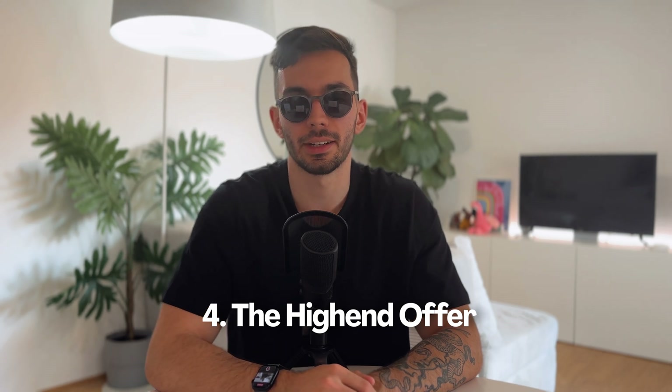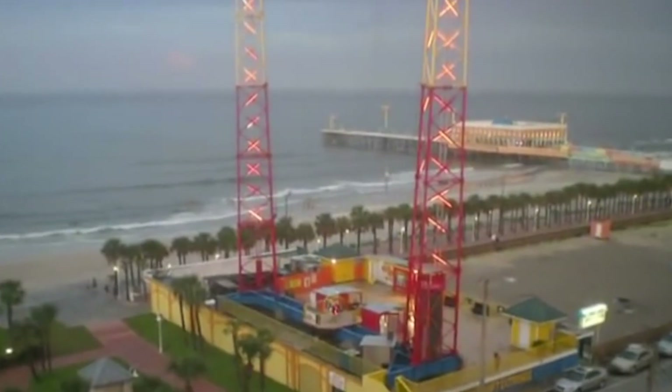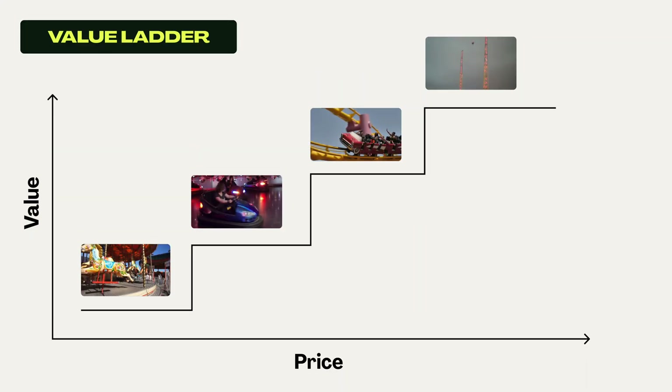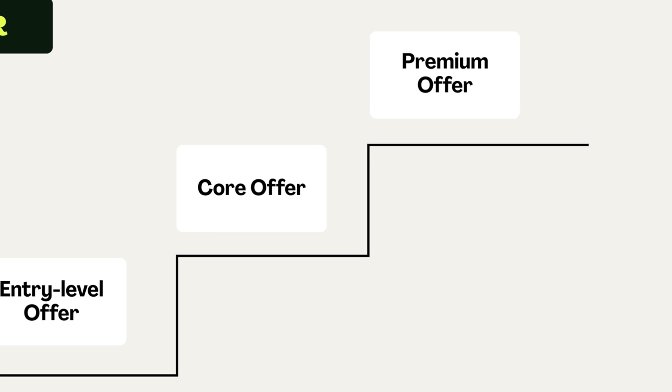The last step on the value ladder is the sky shot — your upsell or high-end offer. For clients who have ridden the roller coaster and are still screaming for more, it's the highest point in the funfair and your top-tier service. Maybe it's a retainer contract for ongoing work, or an all-inclusive package with web design, SEO, and social media management. It's for clients who are ready to go all in, and because they've enjoyed everything so far, they're ready to reach the sky together with you.